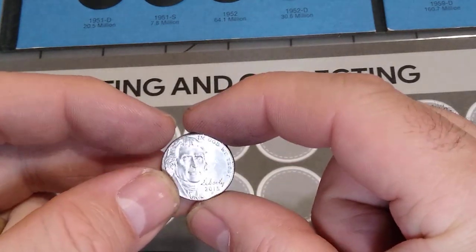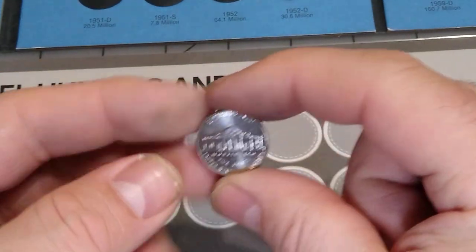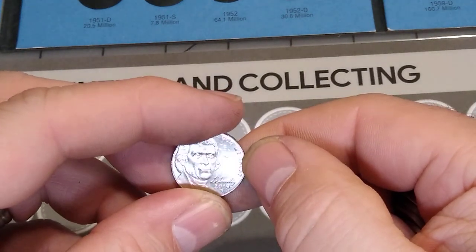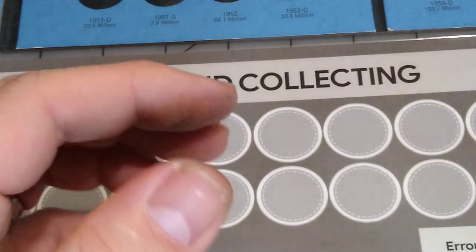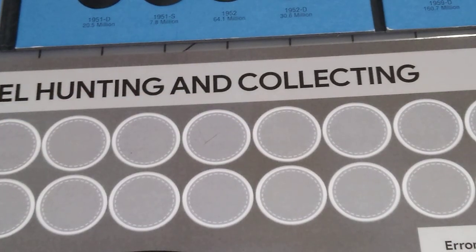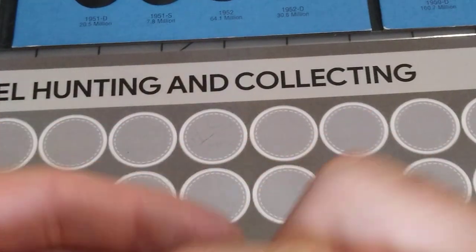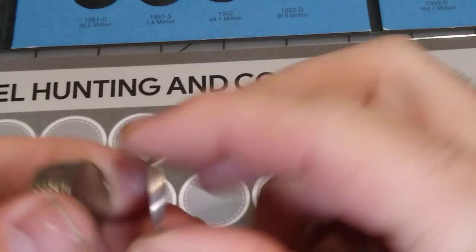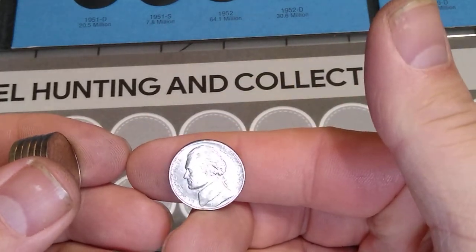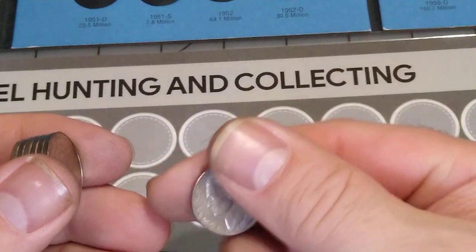We've got a 2015P. And a 2019D. But 2018 is one we're looking for — it's got a rotated die. I don't know if we'll ever find one of these. 1999, and that is a D.